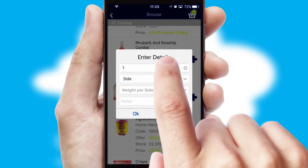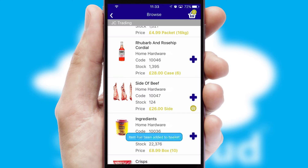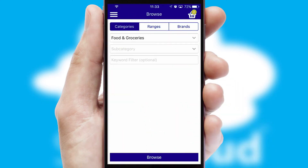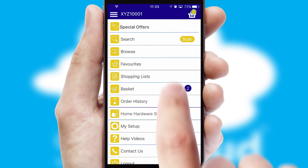SwiftCloud can also deal with multiple product options, including complex configuration rules. You can keep track of how many items you have in the basket with the icon at the top right of the page.